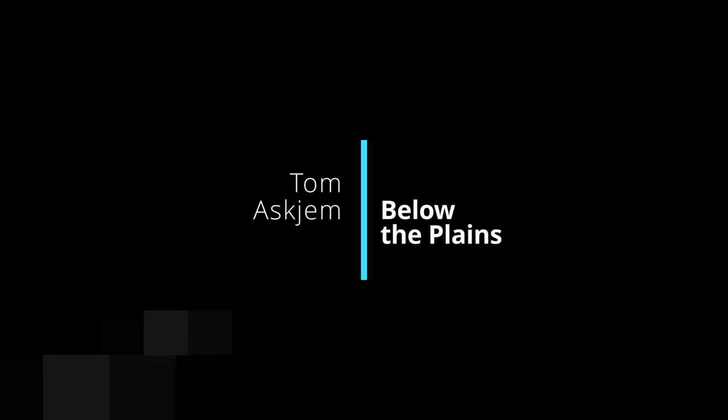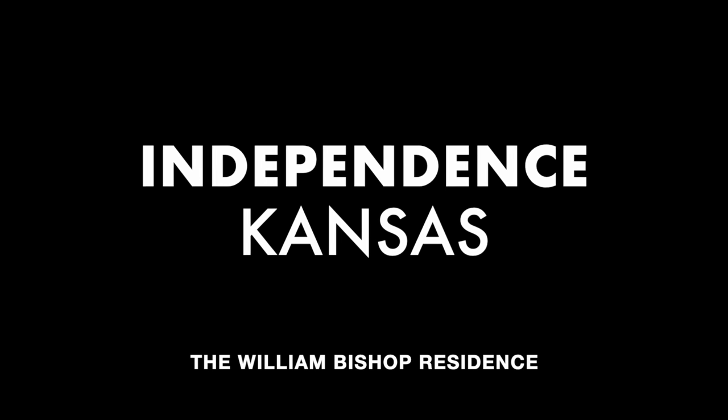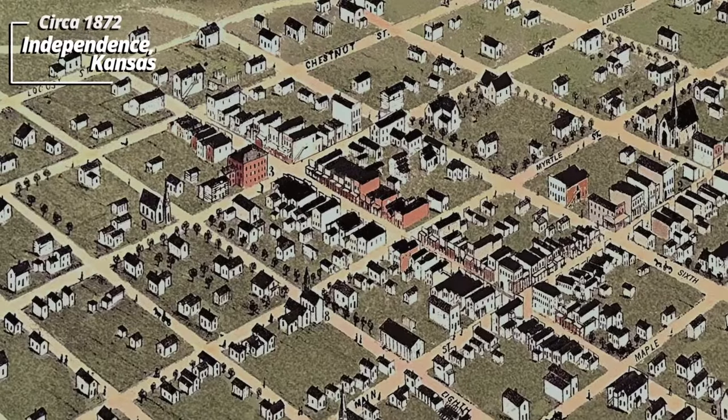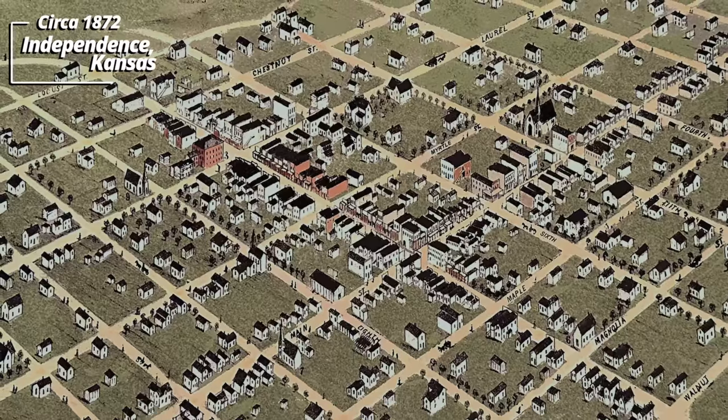Wow, the thing's intact. That's amazing. I'm in Independence, Kansas, standing outside of what was once the William Bishop House. The house was started in 1871 and finished in 1872. William resided here with his family and owned one of the biggest hardware stores in the area. I got permission to excavate the grounds in search of artifacts left over from the family, so I'll take a walk around back and see what I can find.